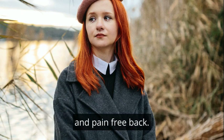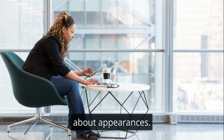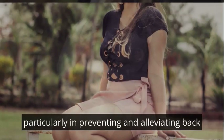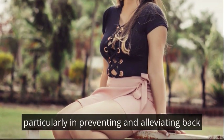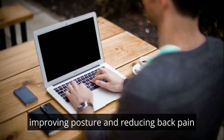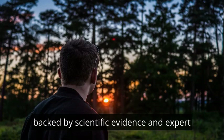Unlocking the secrets to better posture and a pain-free back. Maintaining good posture is not just about appearances — it plays a crucial role in overall health, particularly in preventing and alleviating back pain. In this video guide we'll explore effective strategies for improving posture and reducing back pain, backed by scientific evidence and expert recommendations.